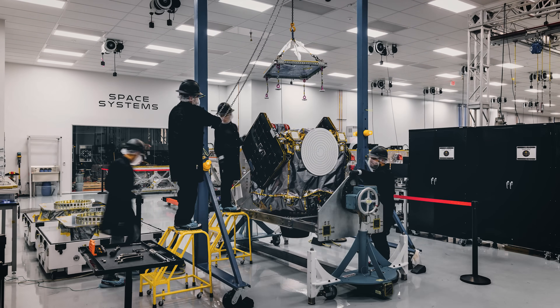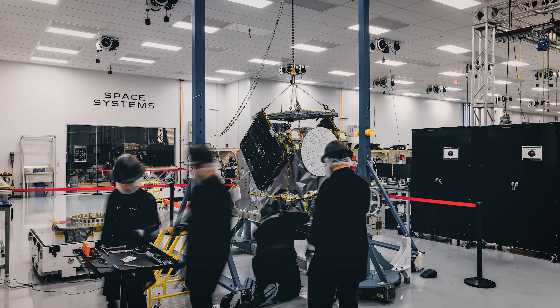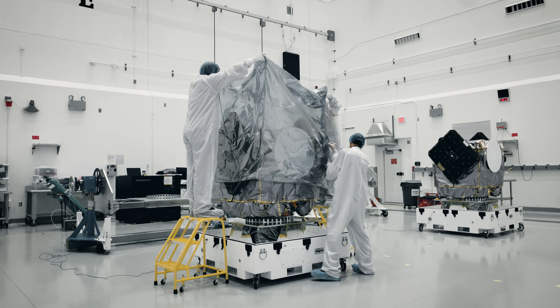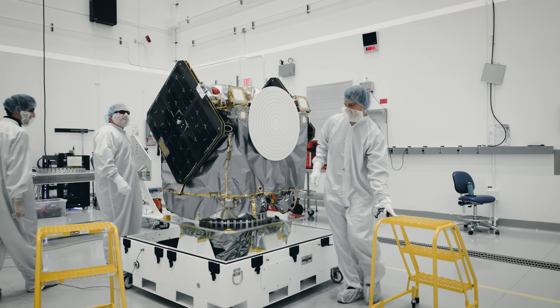My dream is that planetary exploration also goes from billion-dollar government programs down to something much more achievable that is within the budget of a university, and ESCAPADE takes that first step. What it unlocks is additional deep-space, high-Delta-V missions — things like Mars telecommunication orbiters, asteroid rendezvous, missions to Venus, or even further.